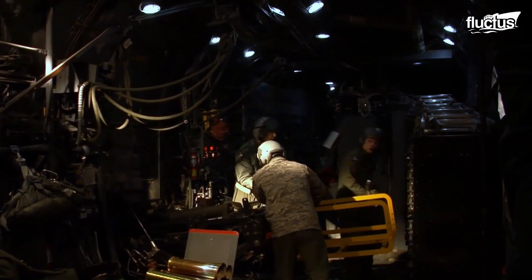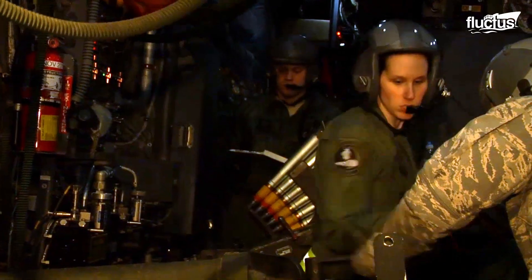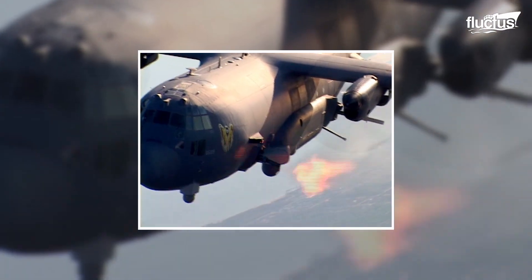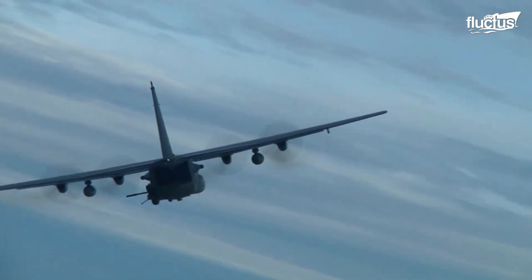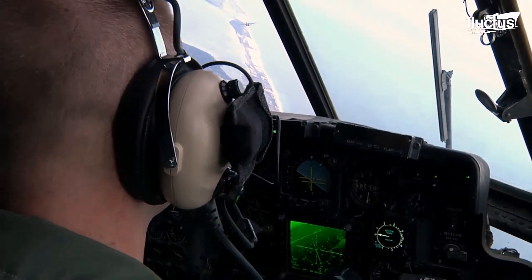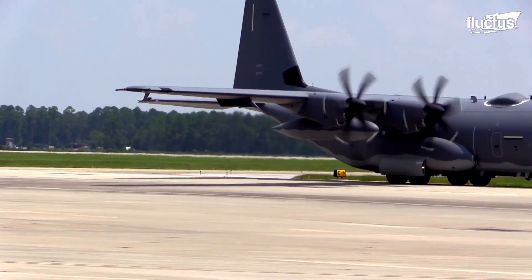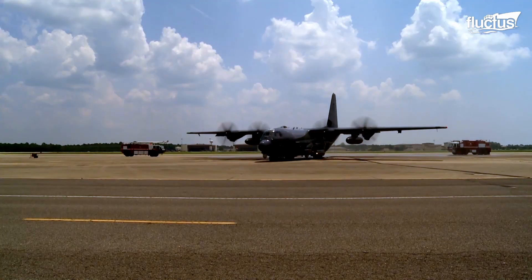Once airborne, it takes three people to fire this incredibly powerful weapon. The latest configurations of the AC-130 feature the same types of rotary cannons seen on the A-10. Altogether, these various weapons combine to make the AC-130 a formidable opponent. While this aircraft may date back to the late 1960s, there's no denying it can still hold its own in a fight.